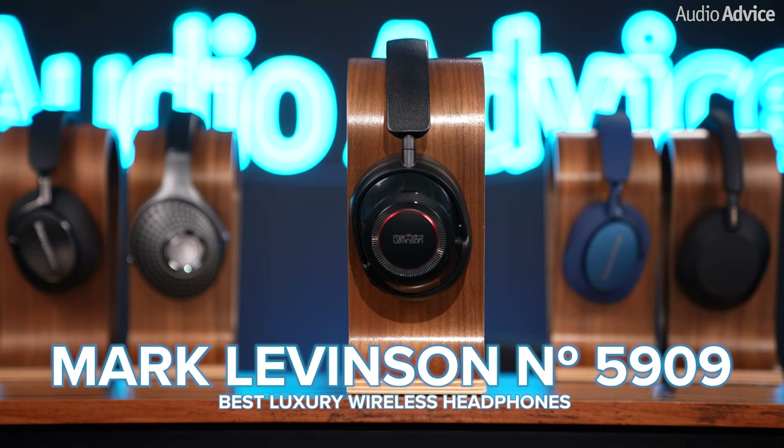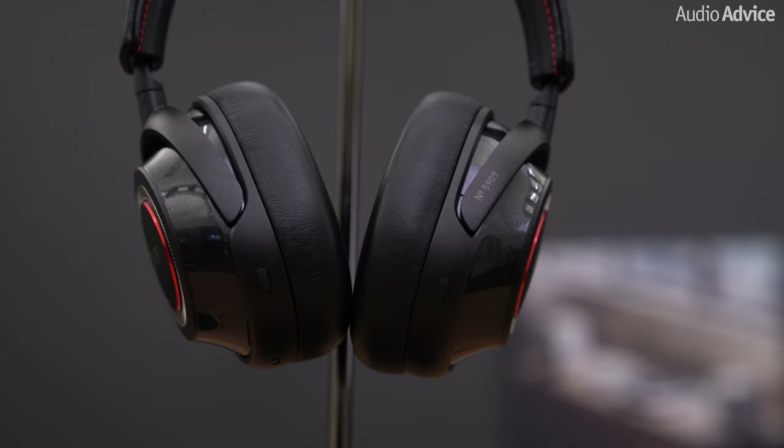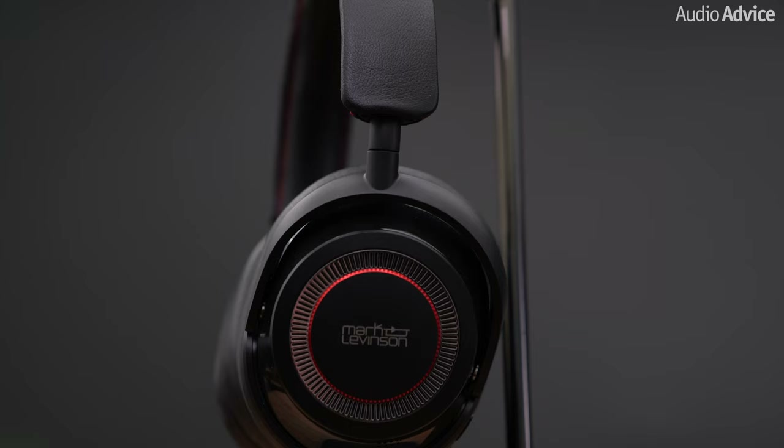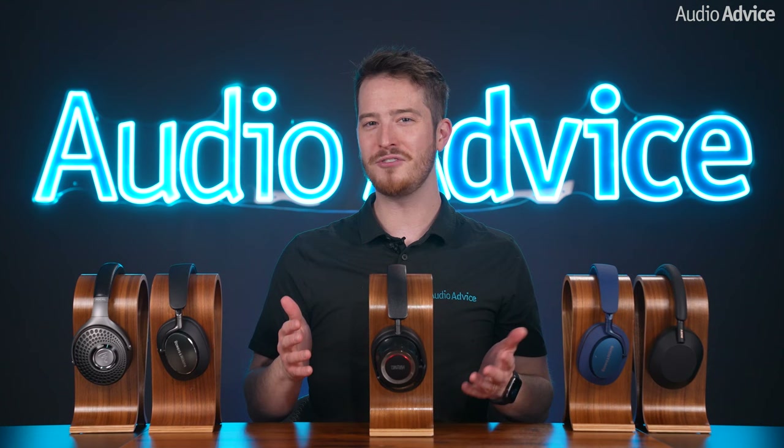Mark Levinson's No. 5909s are a pair of durable, lightweight, closed-back headphones that feature Mark Levinson's adaptive active noise canceling and almost every single feature you could ask for. The headphones have a modern and luxurious style featuring premium black leather on the earpads and headbands with a black anodized aluminum construction throughout, giving it a strikingly premium appearance. These are some of the most expensive on our list, but also the most luxurious. With all the effort that they put into making these look great, you can tell they're clearly for someone who likes to travel in style.